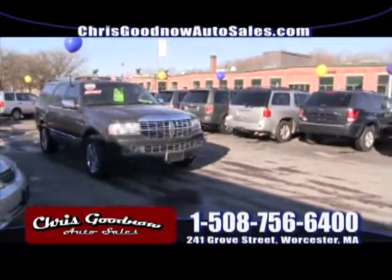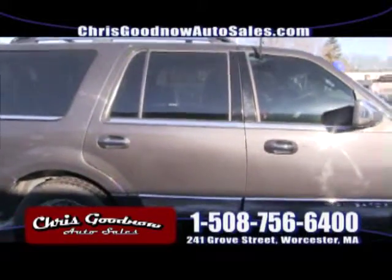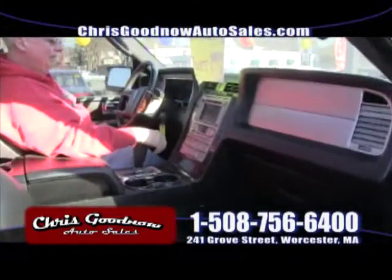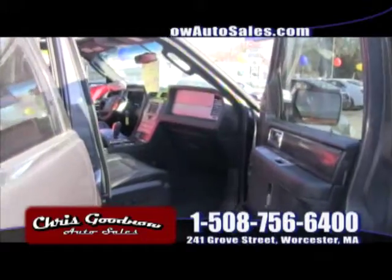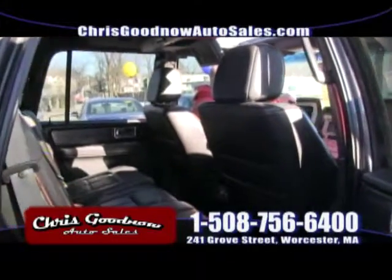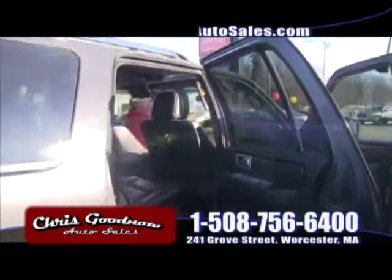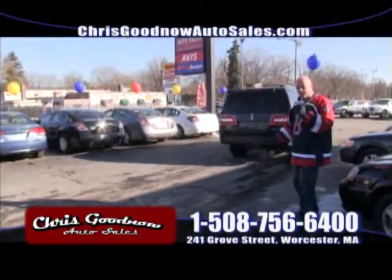This is the redesigned Lincoln Navigator — look at Kevin waving. Look at the rims on this thing. Loaded up: sunroof, leather interior, navigation, sunroof, DVD entertainment system for the kids. It's got the navigation and the DVD player — dual zoned, seven passenger. These things are $70,000 brand new loaded up like this. It's priced at $17,900. A 2007 for $17,900 — this is a steal. There goes the 07 Navigator, that's a steal at $17,900, a 2007 redesigned.